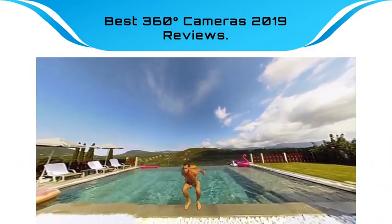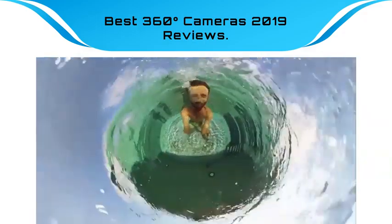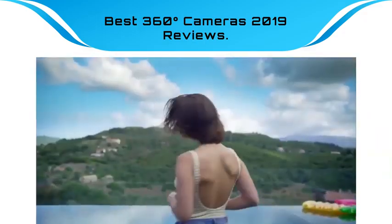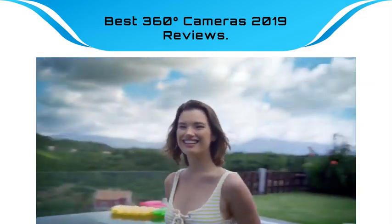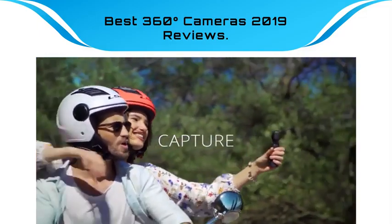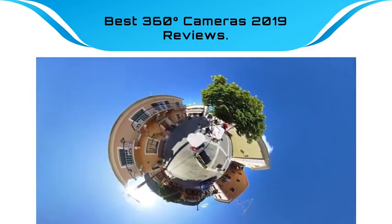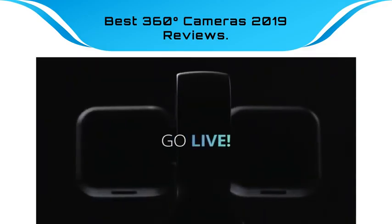Find the best 360-degree cameras 2019 at Amazon. We analyzed consumer reviews to find the top rated products. Find out which product scored best and buy. I am going to review the best 360-degree cameras 2019 on the market.